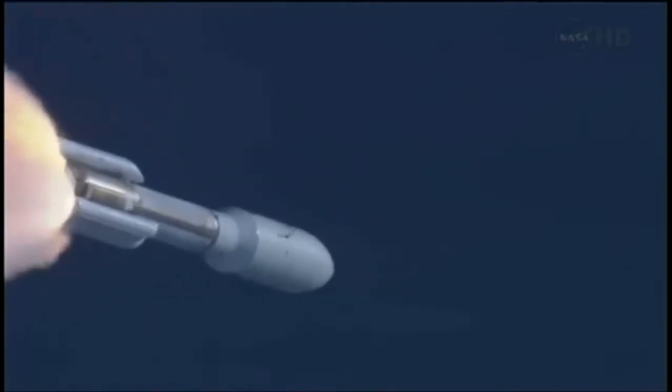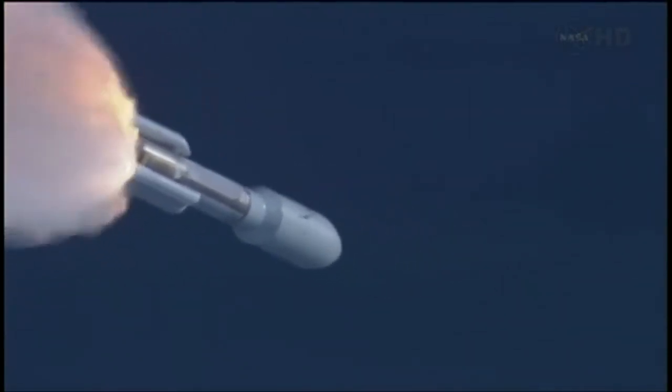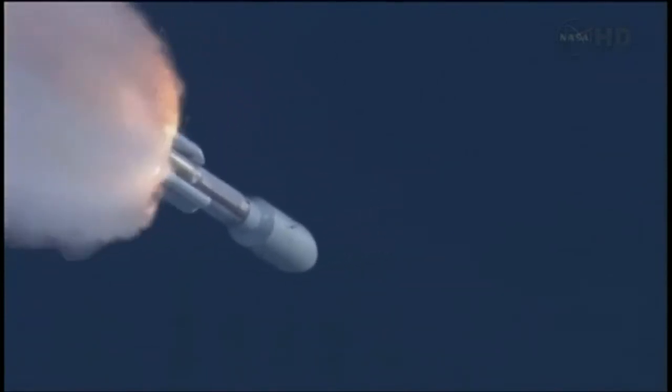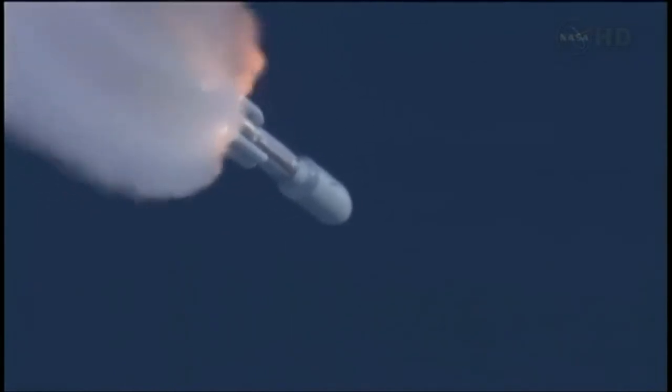Flight control disturbances look as expected. SRB pressures running right as expected. Coming up on SRB burnout — we have burnout of the SRBs.